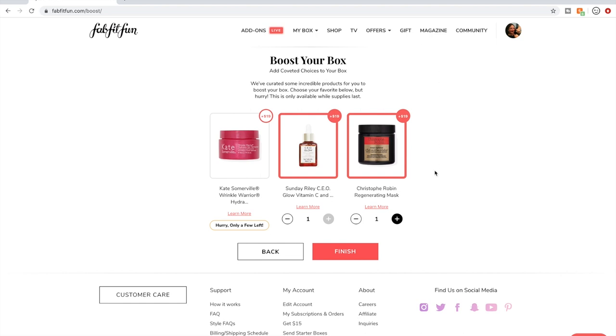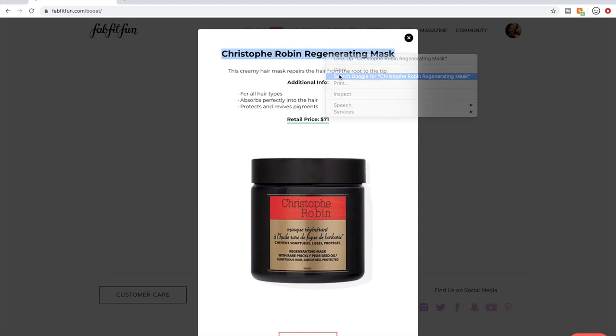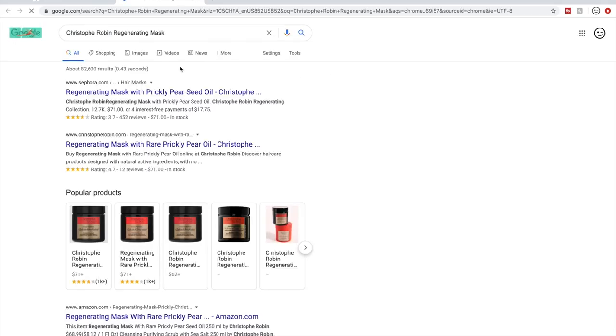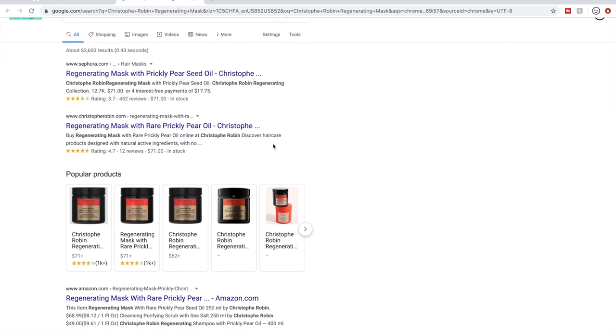I have heard good things about the Christoph Robin regenerating mask. Let me select it again — it's not running low. On their website it has good reviews. Let's check Influenster; I like Influenster for reviews. It has four and a half stars.